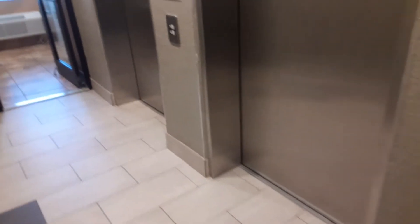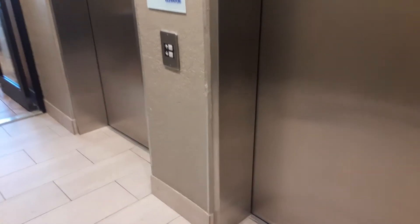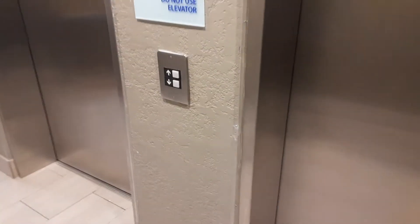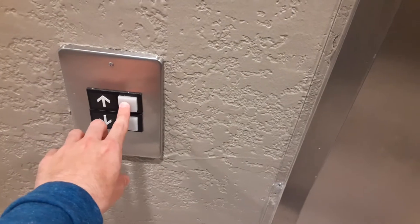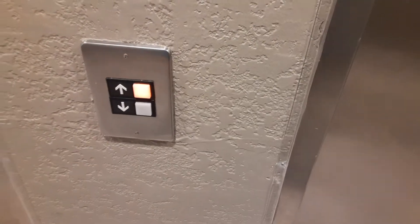Here we are at the Holiday Inn Branson Green Mountain Drive in Branson, Missouri. And this is actually a Holiday Inn Express. This is an Otis Series 1 elevator.